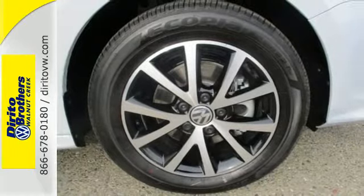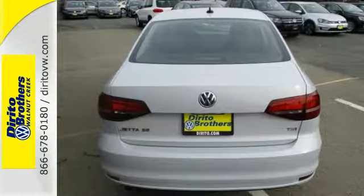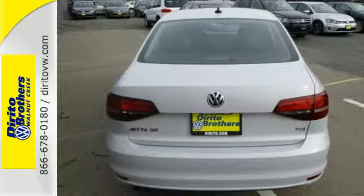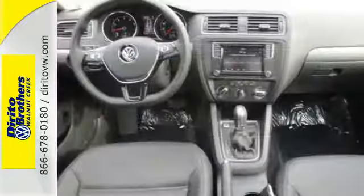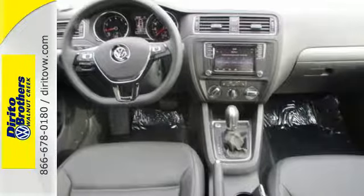Yeah, this Jetta is the perfect choice. And that's not the only thing that lasts. The fuel efficiency of this Jetta allows you to keep going and going. Take this Jetta home today and get more from your drive.